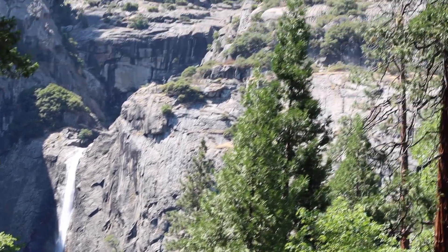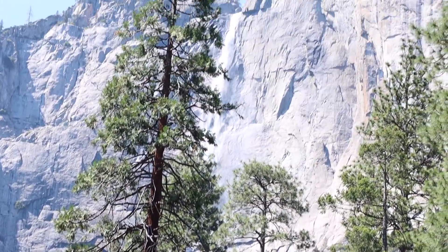One thing to note is Lower Yosemite Falls is the lower part of, of course, Upper Yosemite Falls. Upper Yosemite Falls is a longer hike. It's a pretty strenuous hike — it's all uphill. It's absolutely beautiful.